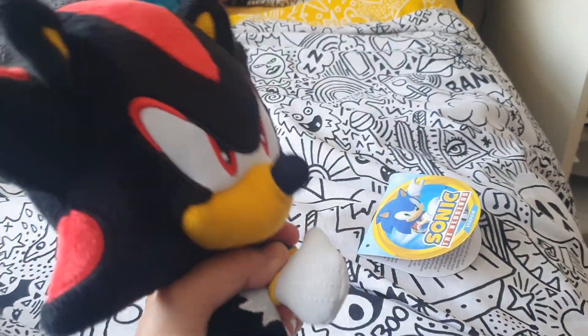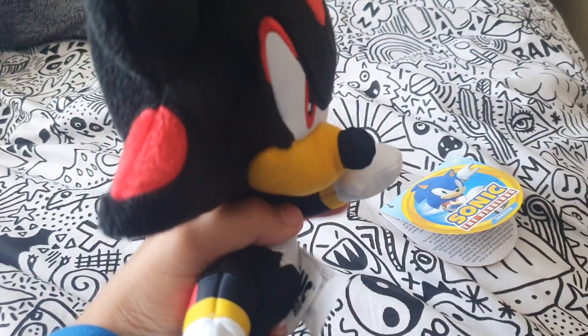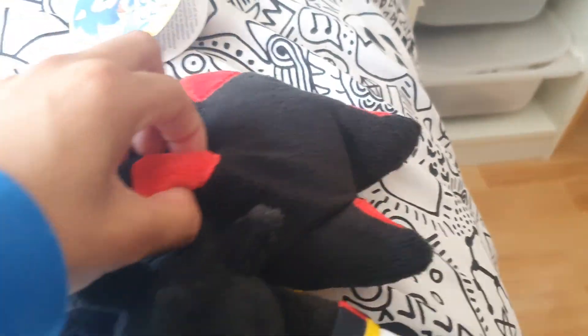If there's only one problem, it's the stupid pancake head. I don't know why Jakks Pacific keeps making these stupid pathetic pancake heads. I don't know why the movie ones look so much better — because they actually have spikes like you know. There's sort of like a thing on him I don't like. I don't know if this is meant to be the thing that goes down like that, or if Shadow's speckle is meant to go up like that, but I just don't like that.